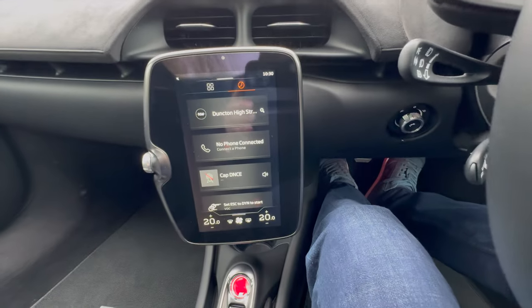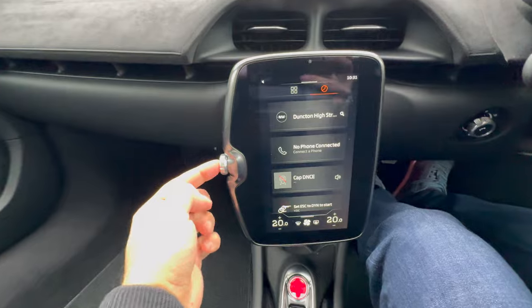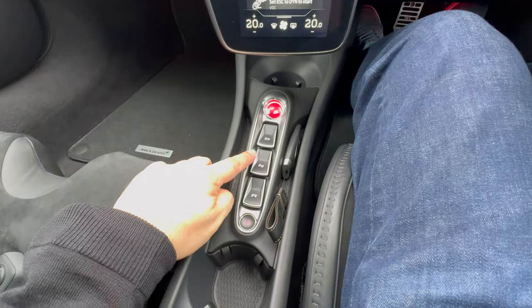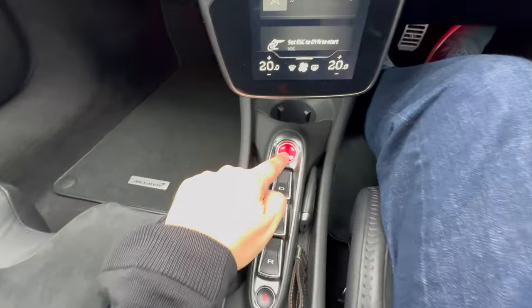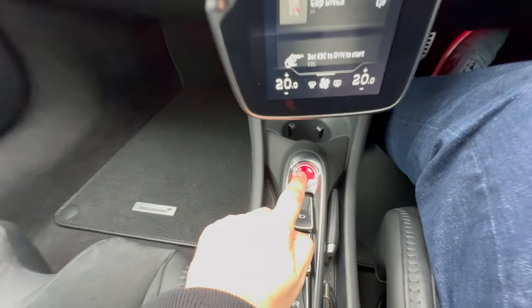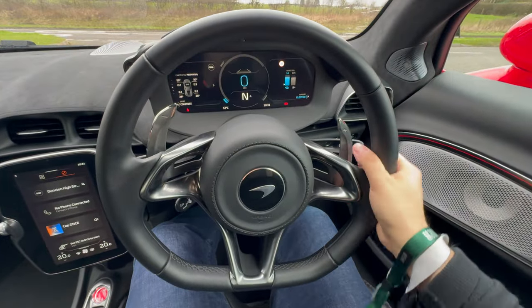We have a very modern infotainment system here, which has what you need on it, and you can press the button on the side to go between the menus. Down here we've got our buttons for drive, neutral, and reverse, and our big red start button – something which I think is really part of the dramatic feel of the interior of a car. And then there's a really nice steering wheel, which has been a lot of fun to drive.